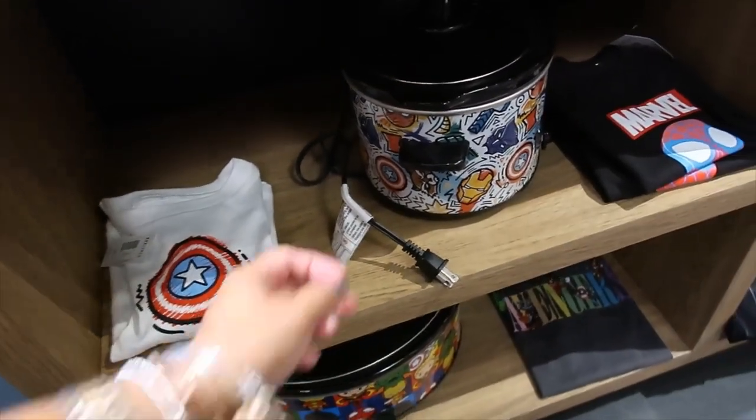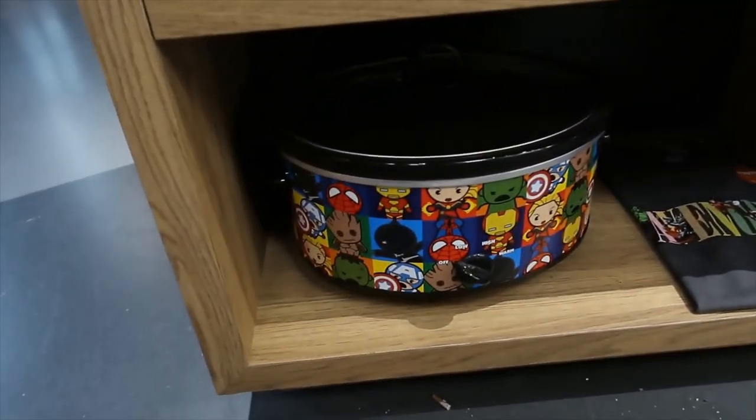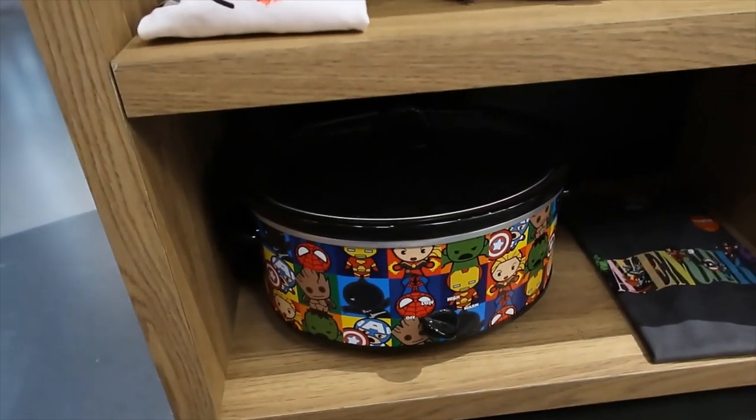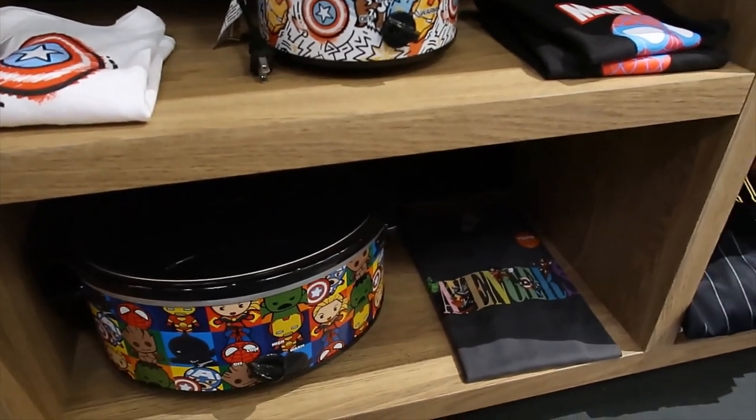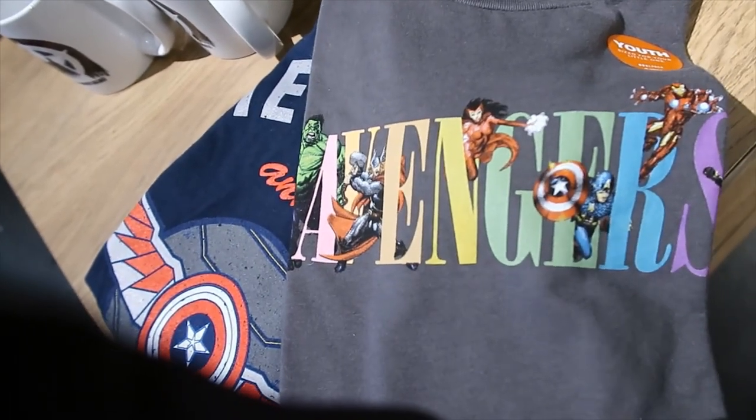I don't see the box, I'm only seeing the sample so I'm not sure about the price. And then look at that other one at the bottom — the big one. Oh, Avengers t-shirt — this is for youth. The price for this one is $14.90.